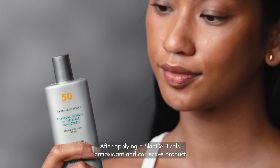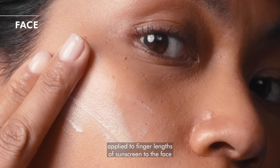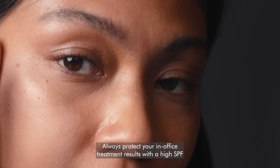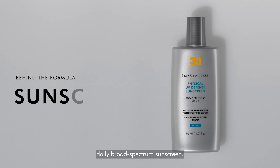After applying a SkinCeuticals antioxidant and corrective product, apply two finger lengths of sunscreen to the face and other sun-exposed areas like the neck, chest, and back of hands. Always protect your in-office treatment results with a high SPF daily broad-spectrum sunscreen.